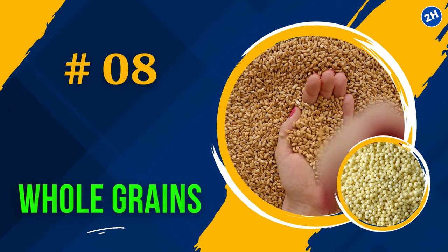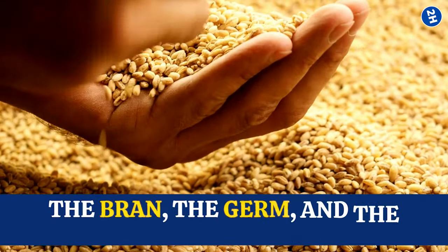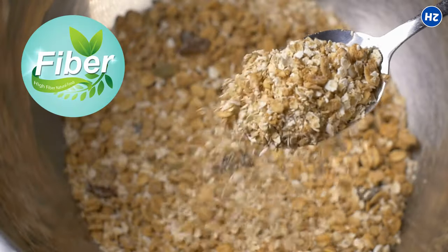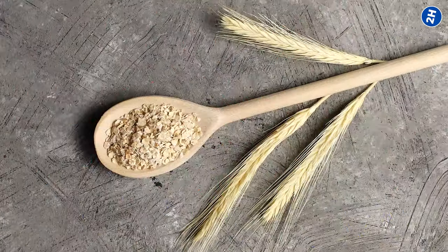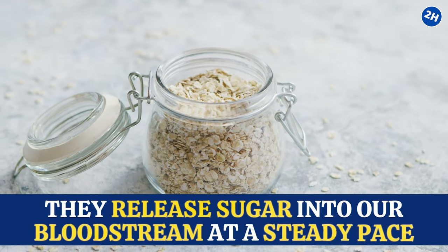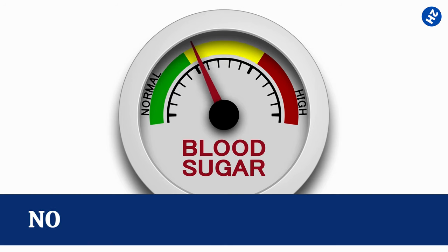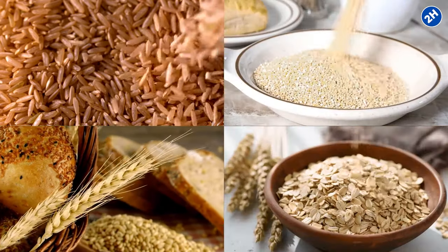Number 8: Whole Grains. Unlike refined grains, which have their outer layers stripped away, whole grains keep everything intact — the bran, the germ, and the endosperm — and that's where all the goodness lies. Fiber in whole grains sweeps away the bad stuff in our blood vessels, keeping them clear and smooth. Whole grains also have a lower glycemic index than refined ones, meaning they release sugar into the bloodstream at a steady pace, keeping blood sugar levels stable. Stable blood sugar supports healthy blood flow. Try swapping white rice and white bread for brown rice, whole wheat bread, quinoa, oats, bulgur, farro, or barley.